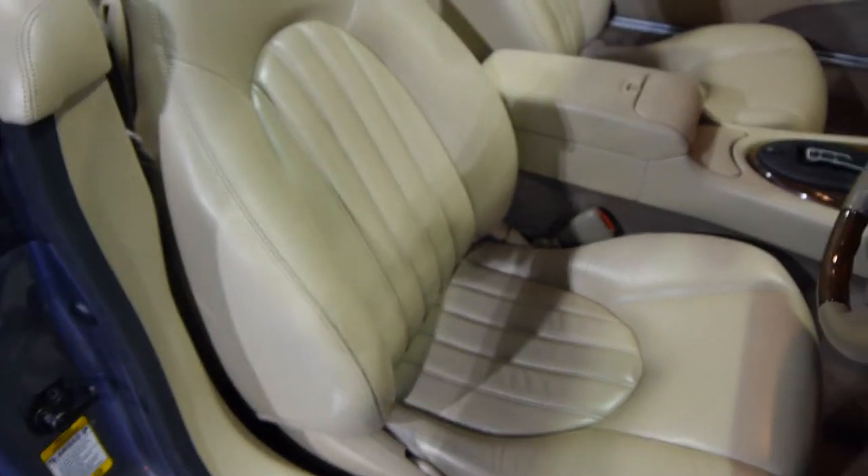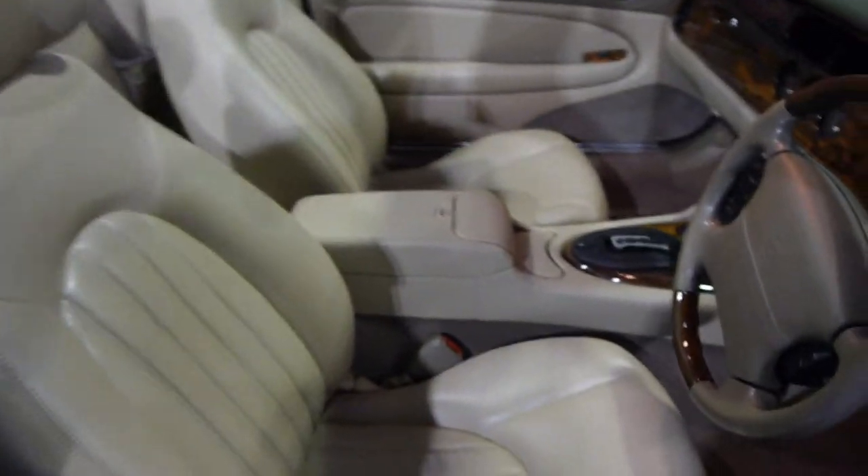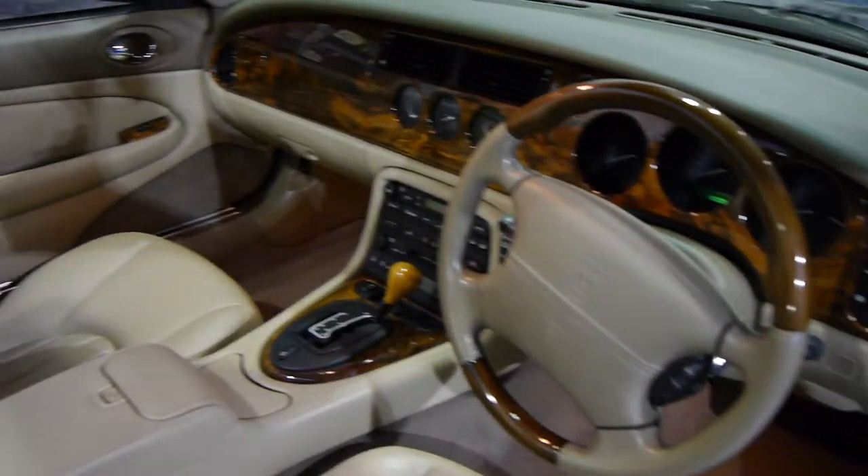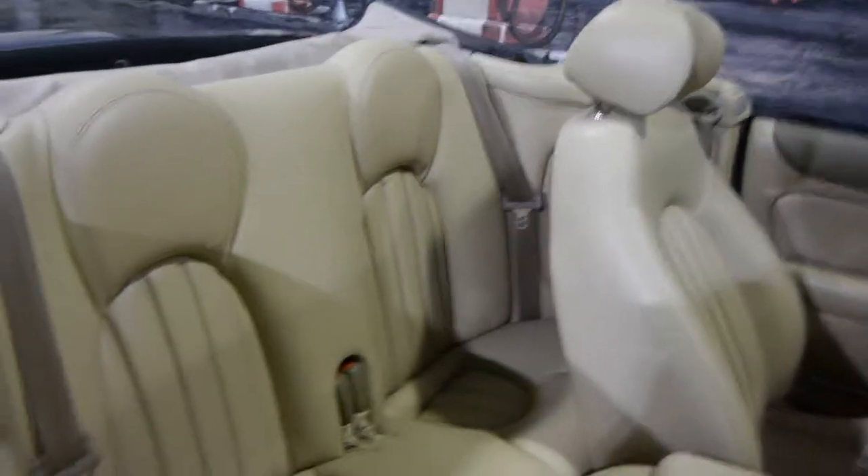The alloys have got a couple of scuffs on the edges but we're going to get them refinished. Everything about it is superb. We have three keys, two remotes. The wood grain steering wheel is in perfect condition. Being an 04, first delivered in February of 2005, it has the six speed automatic gearbox.